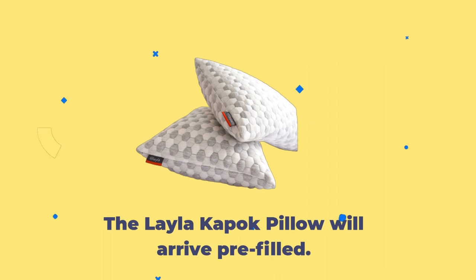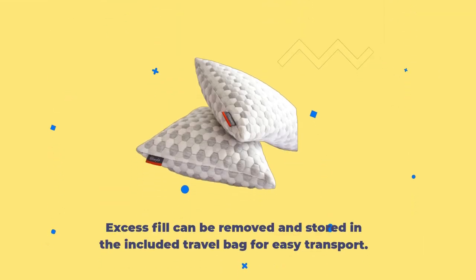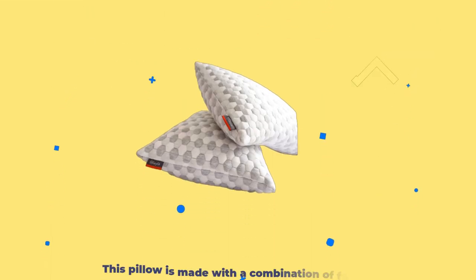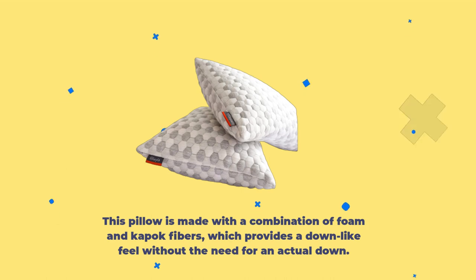The Layla Kapok Pillow will arrive pre-filled. Excess fill can be removed and stored in the included travel bag for easy transport. During testing, we altered the fill to find our ideal pillow height and support level. This pillow is made with a combination of foam and Kapok fibers, which provides a down-like feel without the need for actual down.